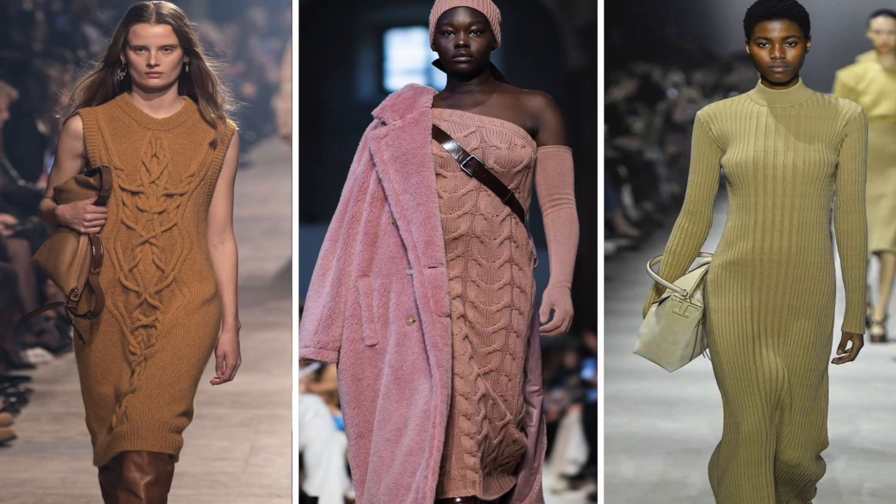Another trend for fall this year is sweater dresses. Sweater dresses were a little bit on the lower end these past couple of falls, but they've picked up again. Oversized sweaters and big sweaters are in, so if you're a sweater dress girl, this is your moment to shine. Sweater dresses are always going in and out of trend but they're definitely on trend for fall 2023.